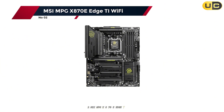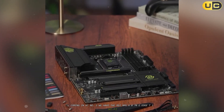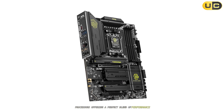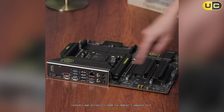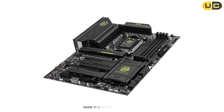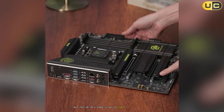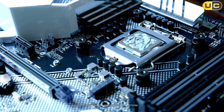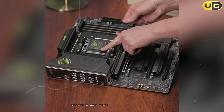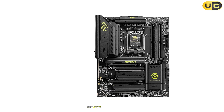Coming in at number two, we have the MSI MPG X870E Edge Ti Wi-Fi. This motherboard is a powerhouse designed for AMD's latest Ryzen processors, offering a perfect blend of performance, features, and aesthetics. From the moment I unboxed it, I was impressed by its striking white design — the attention to detail in the aesthetics is evident, making it a perfect choice for builders looking to create a visually stunning system. But the X870E Edge Ti Wi-Fi isn't just about looks — the 14+2+1 phase power delivery system featuring high-amperage power stages handled everything I threw at it with ease, even when pushing a Ryzen 9 7950X to its limits. The VRMs remained cool and stable thanks to the enlarged heatsinks and efficient thermal design.